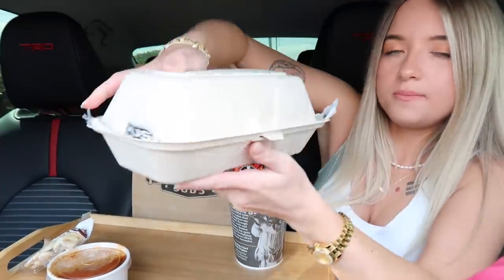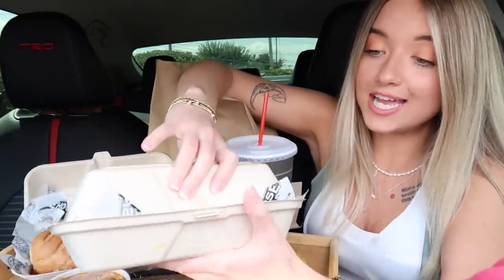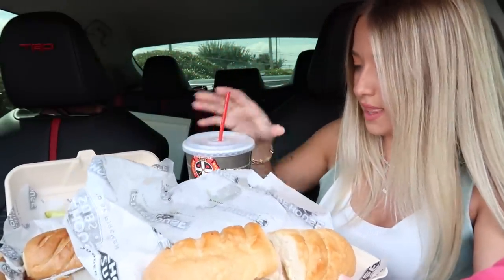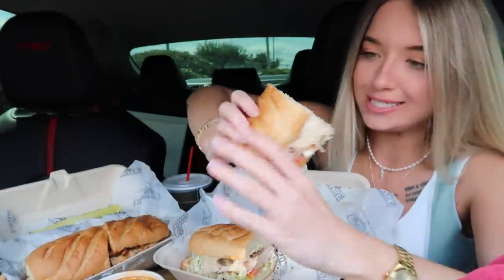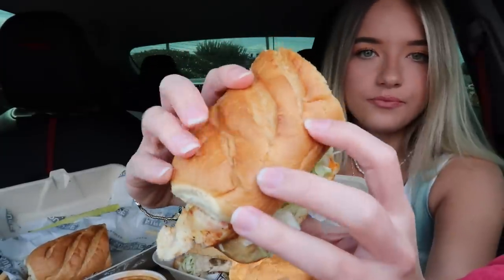I had to get the chili because I love me some chili. They put their subs in a cardboard box — here's the cajun chicken with a little dill pickle on the side, and here's the Engineer sub. I love mushrooms, so I'm most excited about the Engineer. Both look so delicious.